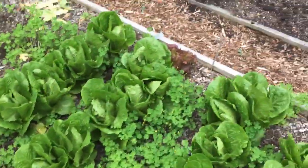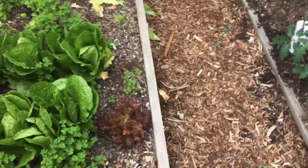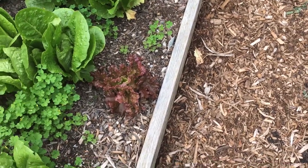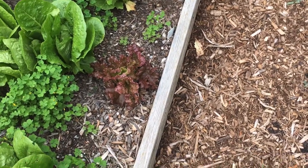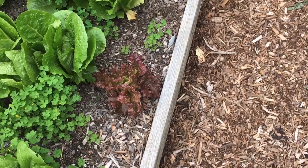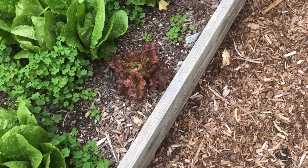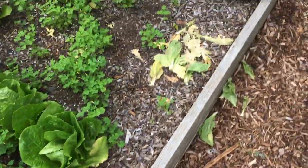I had this red leaf lettuce — I tried to put it in a planter, it did everything but die, it just wouldn't grow. Then I threw it off the porch, it landed on the ground and didn't die. So I figured I'd just jam it in the ground. Jammed it in the ground and it's growing — so you never know.